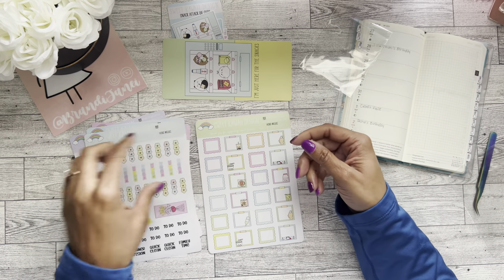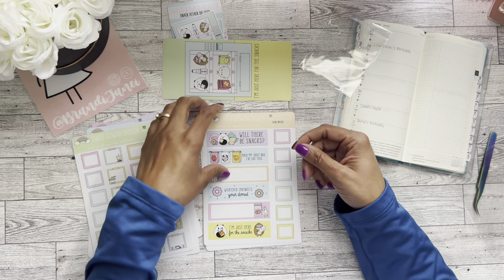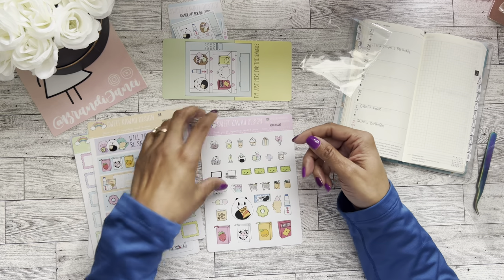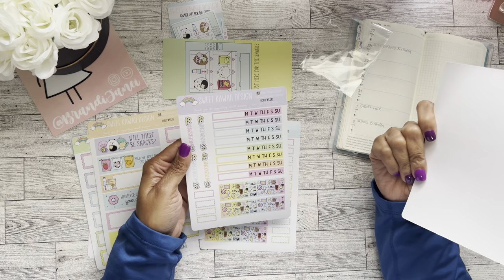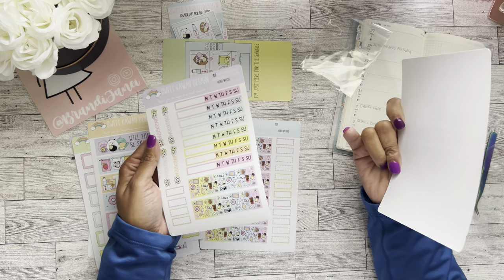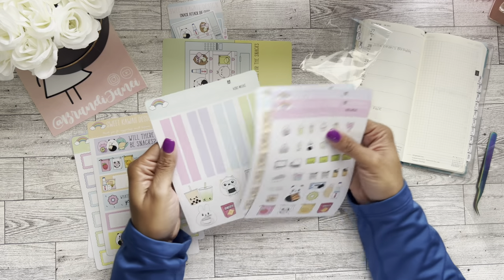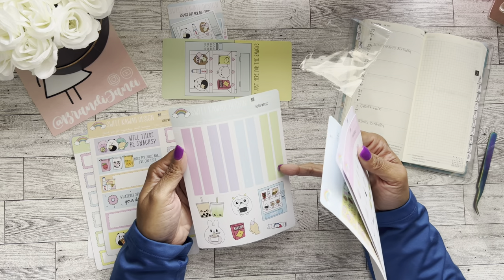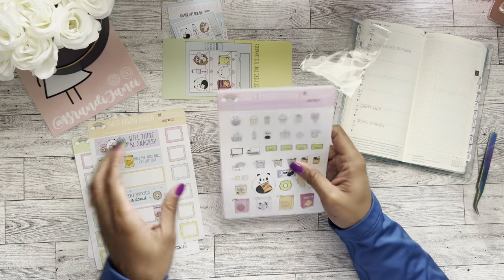There's also some washi, some little icons, habit trackers, weekend banners, and more washi strips. So stinking cute! I'm not sure what all of these are for, but maybe they're more washi strips.